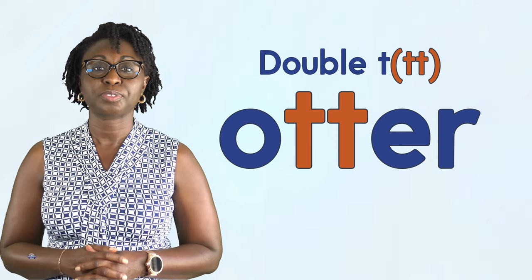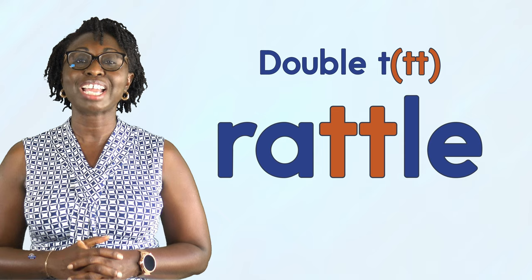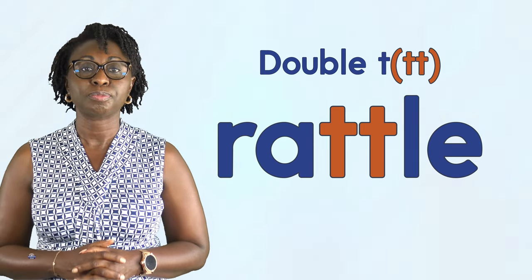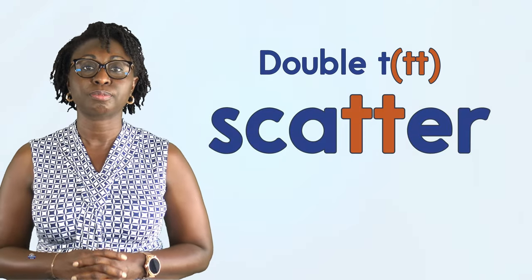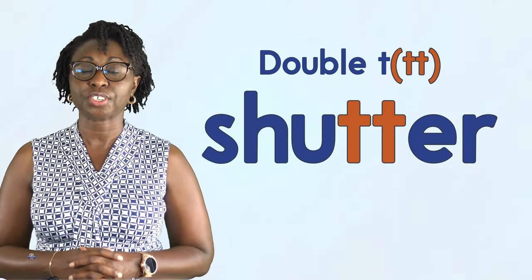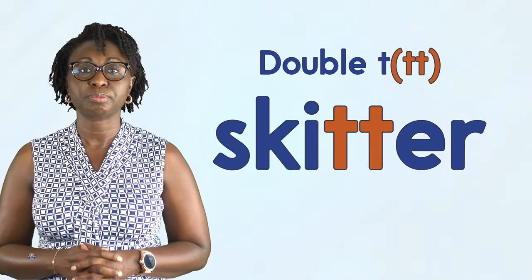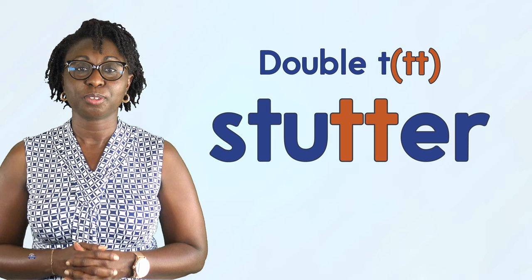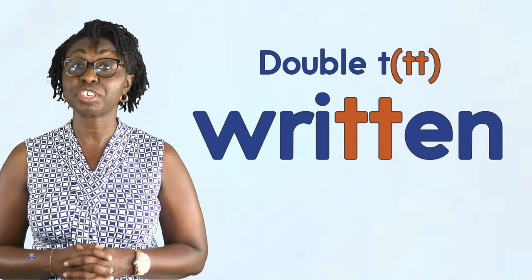Pretty, rattle, rotten, scatter, shutter, skitter, stutter, throttle, written.